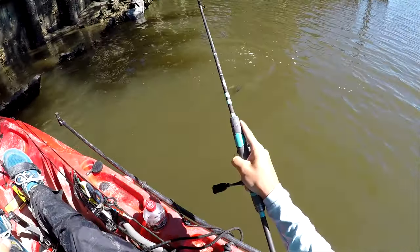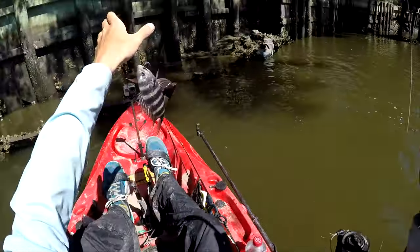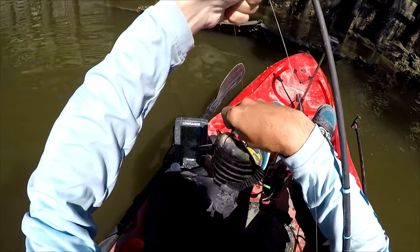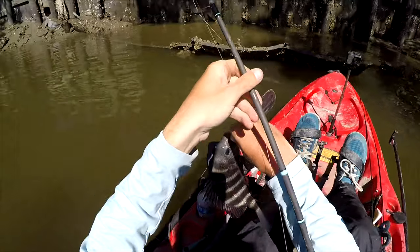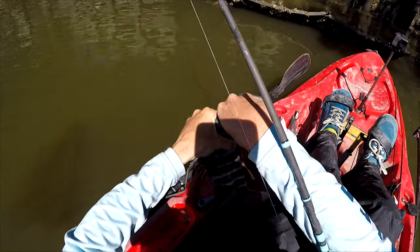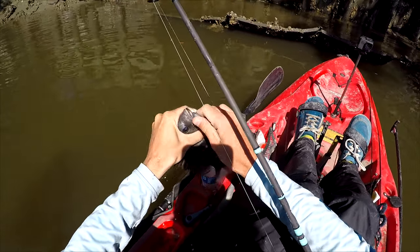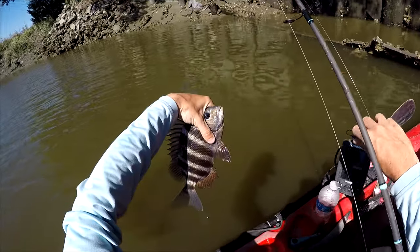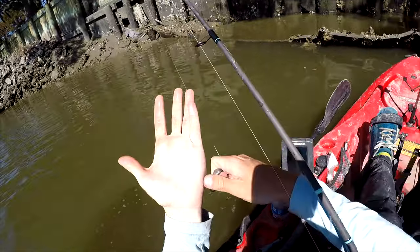It's a little one — really little one. At least I got one. Not gonna measure it, I just want to get another bait down. That's like not even 10 inches, but it is a sheepshead. And it just stabbed me on its way out.